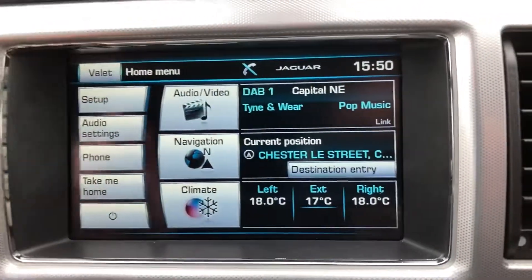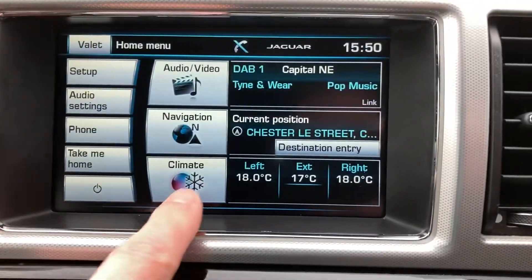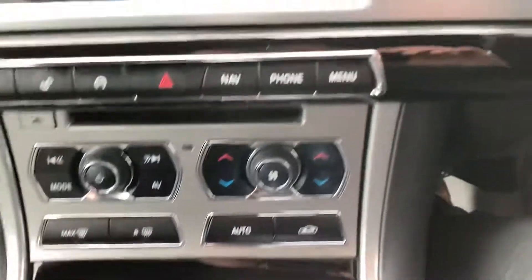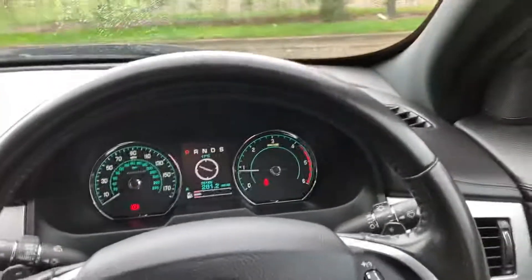It's got DAB radio, satellite navigation, climate control, automatic gear change, and push button handbrake.